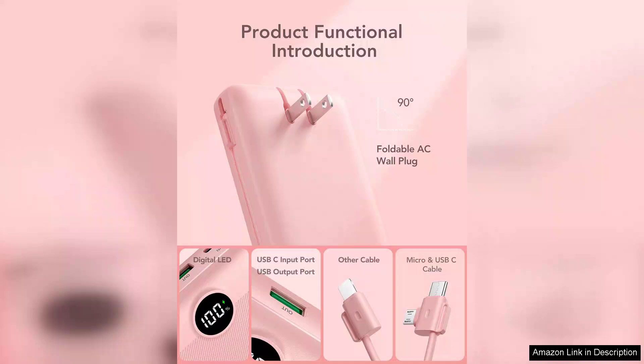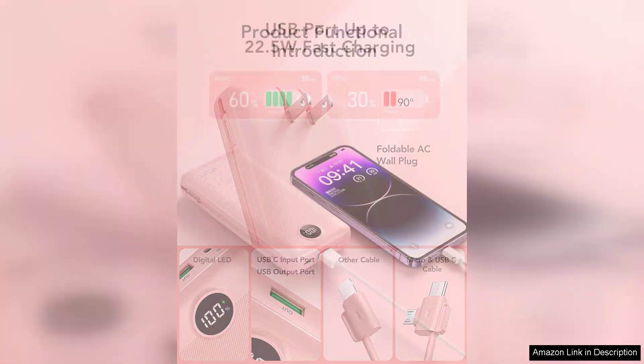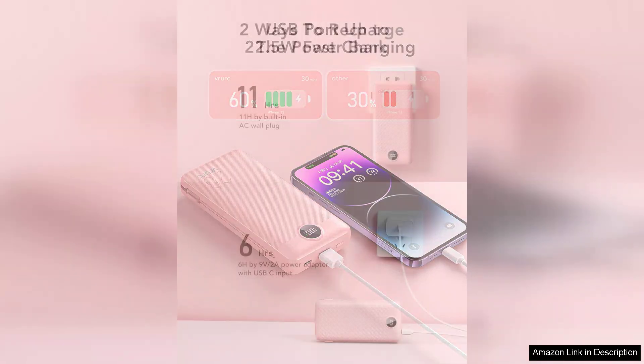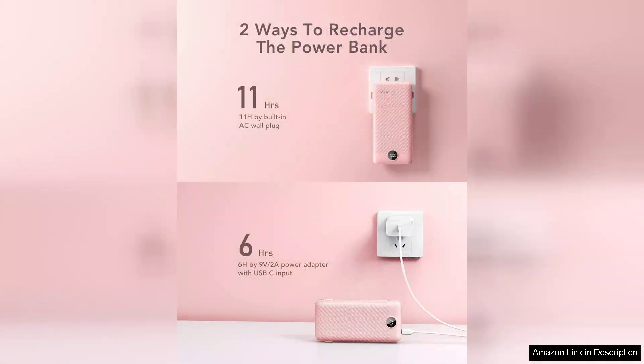First and foremost, the 20,000mAh capacity is impressive. It provides multiple full charges to my smartphone and even has enough juice to charge my tablet. Whether I'm on a road trip or just out for the day, I no longer have to worry about my devices running low on battery.